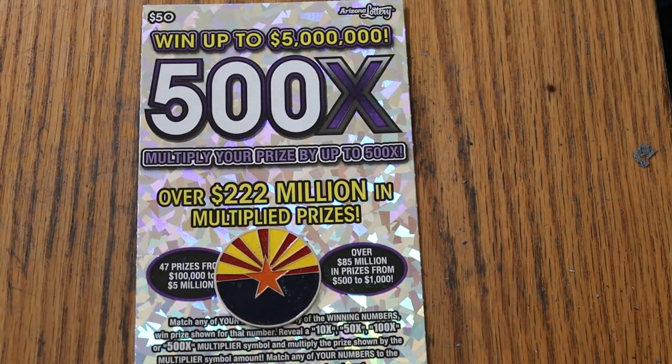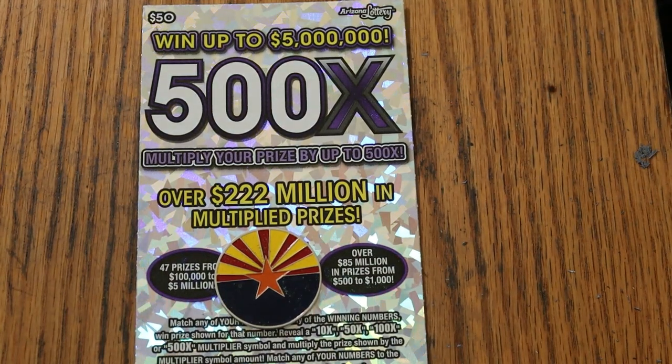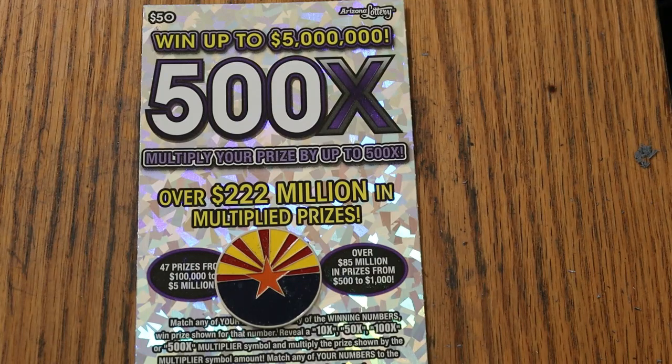What's up, YouTube AZ Scratchers, and welcome to the One a Day in April series featuring Arizona Lottery's $50 500x game. This is April 11th, and right now we are in a drought. We have had six losers in a row, which is almost unprecedented on this ticket.